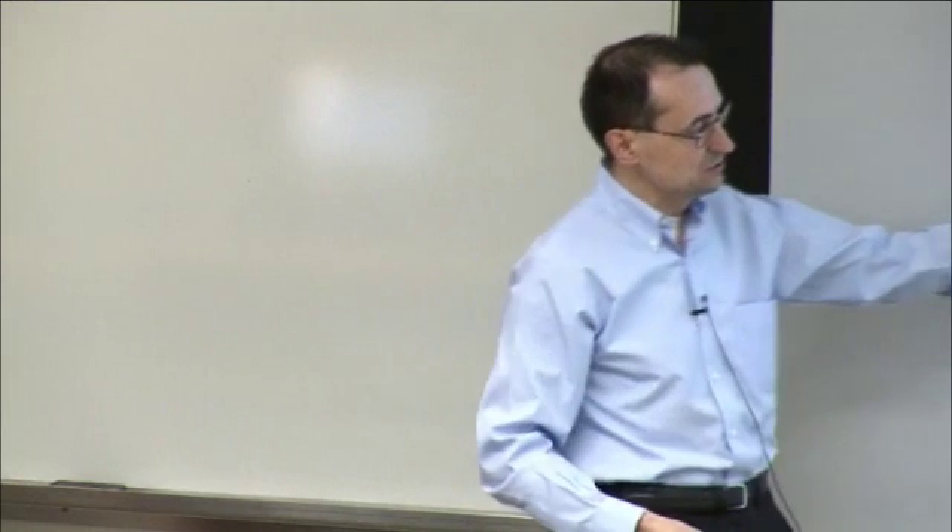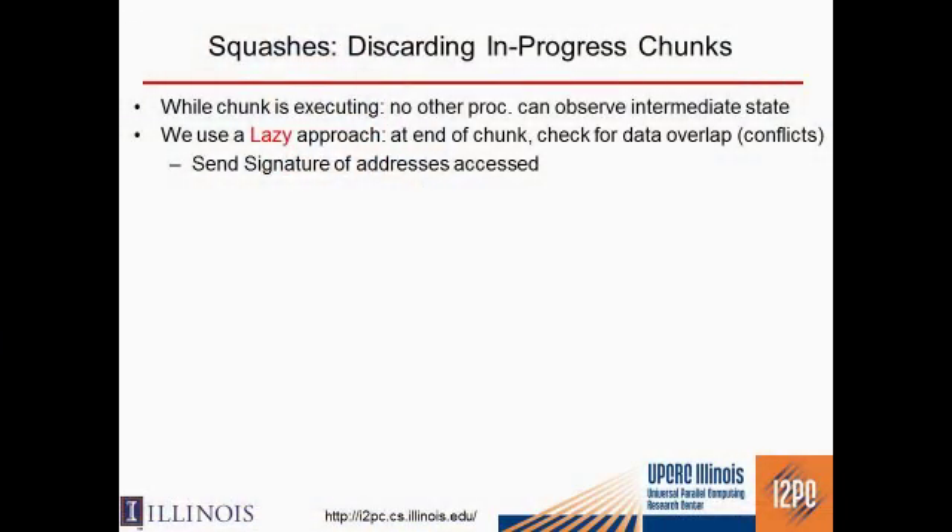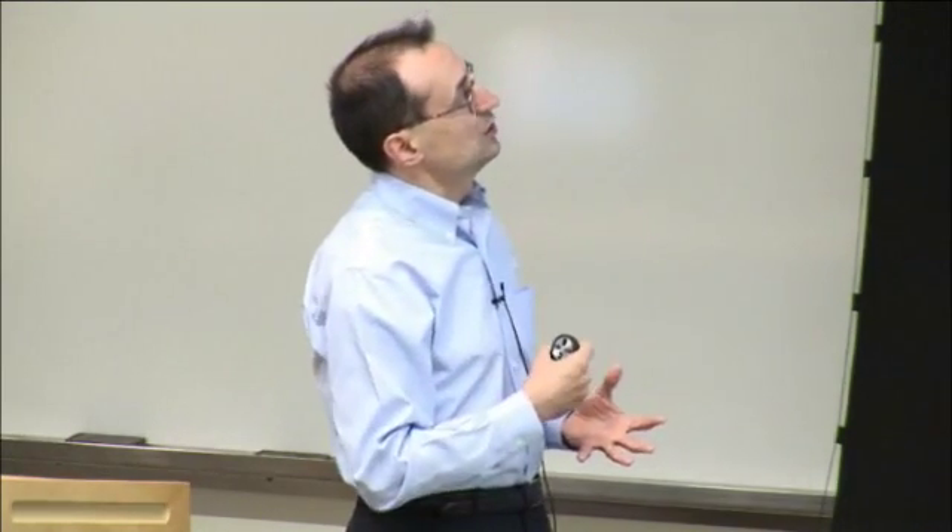With this, you have higher performance because instructions inside these chunks are reordered by the hardware, and the compiler can aggressively optimize the code inside, doing things that would otherwise be illegal. A big problem of this architecture is squashes: whenever you are executing and you find that somebody else has changed the state you rely on — somebody writing data that you read — you have to squash.